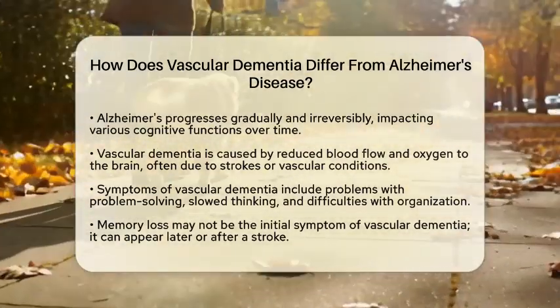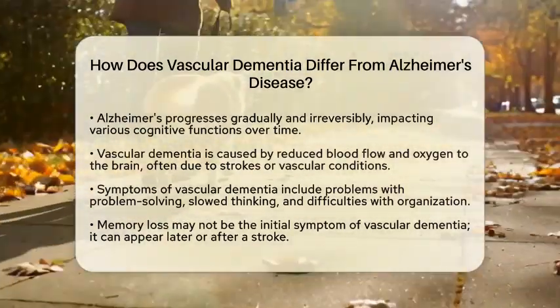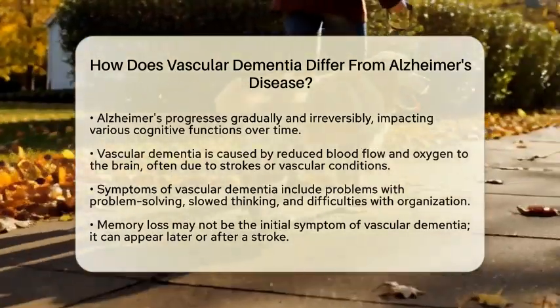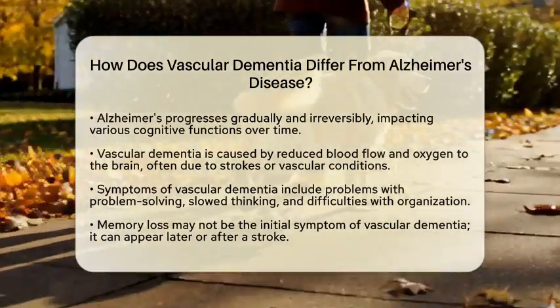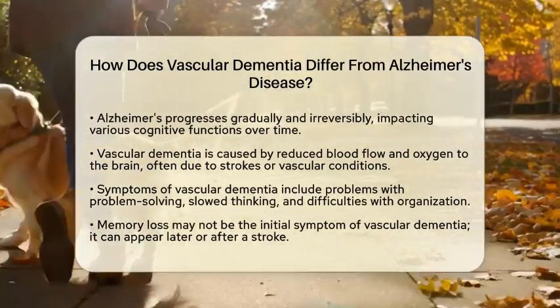Symptoms of vascular dementia usually include problems with problem-solving, slowed thinking, loss of focus, and difficulties with organization. And like Alzheimer's, memory loss may not be the first symptom to appear. In some cases, symptoms can emerge suddenly after a stroke or develop gradually due to cumulative vascular damage.